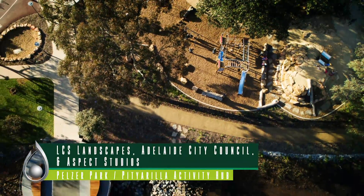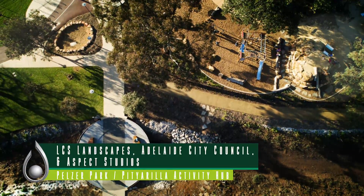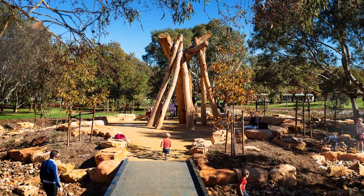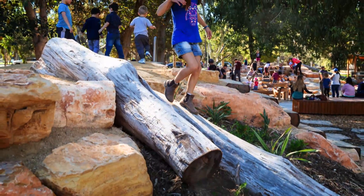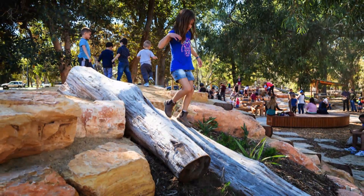In November 2013, the Premier announced that Adelaide needs a new vision for our parklands and outlined the State Government's intention to commit $20 million over four years for parklands revitalisation projects. It was June 2016 when the Minister for the City of Adelaide announced Peltzer Park, Pitch Yorilla Park 19, as the first major project to receive funding.